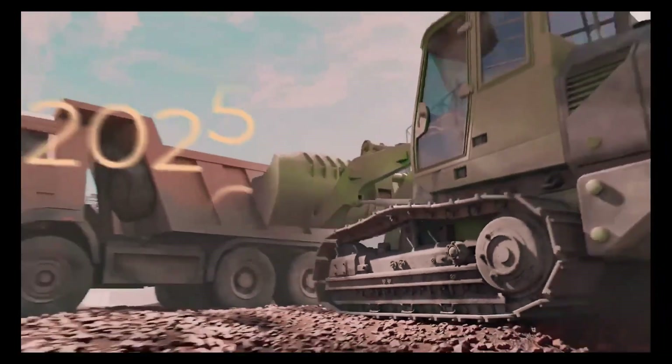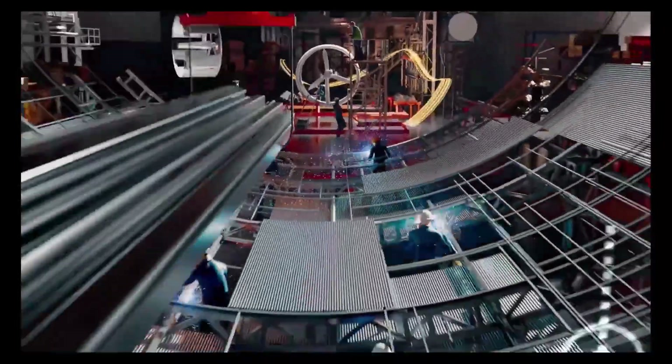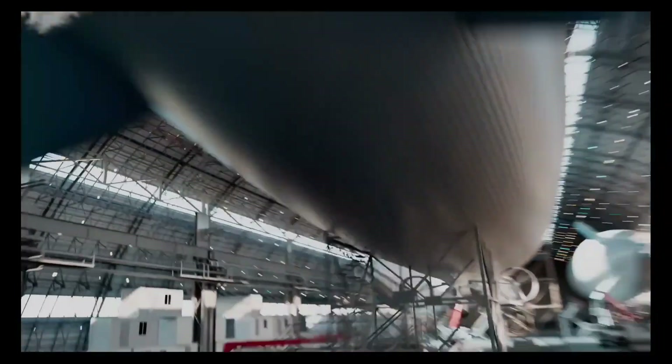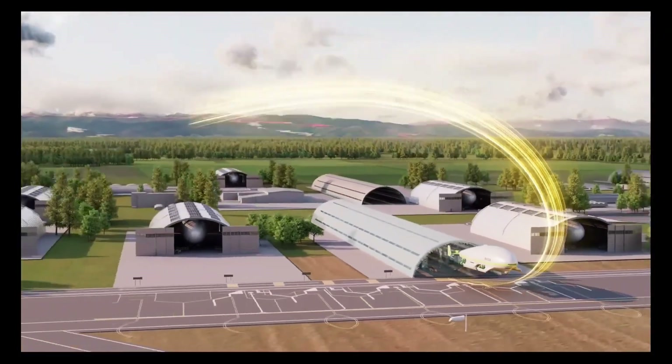and the ability to land on small pads or even water. Aimed at revolutionizing air travel, they offer sustainable solutions for industries such as logistics, tourism, and emergency services. With a strong focus on safety, efficiency, and versatility, Aeronova is paving the way for the future of airship technology.